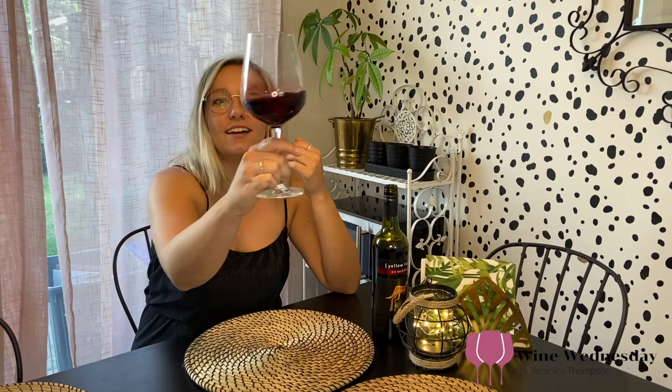Look at that — you probably can't see the color leg again. That's so pretty. It's got a little bit of leg, not too much. That's such a nice smell. It's just very fruity.